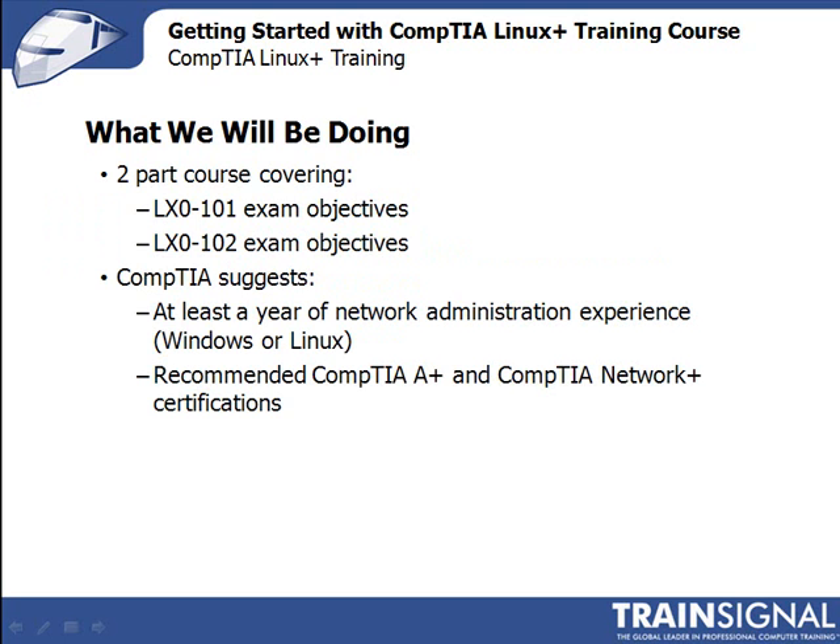Now let's switch gears and talk about everything we'll be doing in this course. First, I'd like to explain that this is actually a two-part course, segmented according to CompTIA's two certification exams and presented exactly in the order that CompTIA presents them. The first half is based on the objectives for the LX0-101 exam, and the second half is based on the LX0-102 exam objectives.